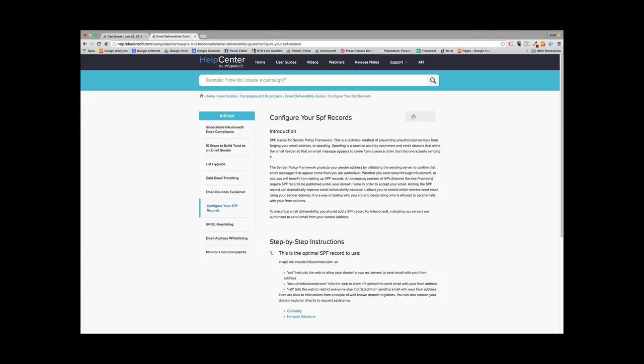What you're looking at here is an article at the Help Center for Infusionsoft that gives you step-by-step instructions on how to set your SPF record. SPF stands for Sender Policy Framework. It protects your sender's address by validating the sender's server to confirm the email messages that appear to come from you are authorized. A number of internet service providers will check to make sure emails being received are being sent by you, and they do that by checking the SPF records automatically.